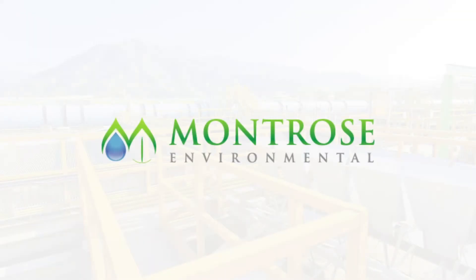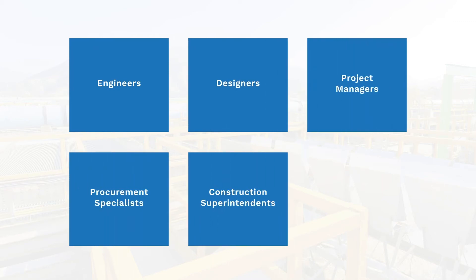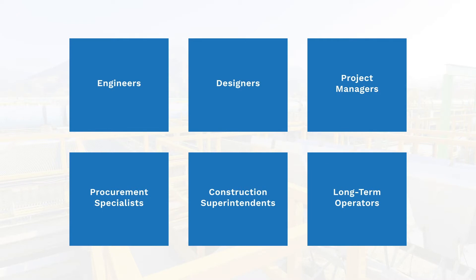Montrose is a leading provider of environmental solutions both nationwide and throughout the world, and our biogas team is focused on finding unique and sustainable ways to generate renewable biogas from waste streams. At Montrose, I have the pleasure of working closely with a talented team of engineers, designers, project managers, procurement specialists, construction superintendents, and long-term operators.